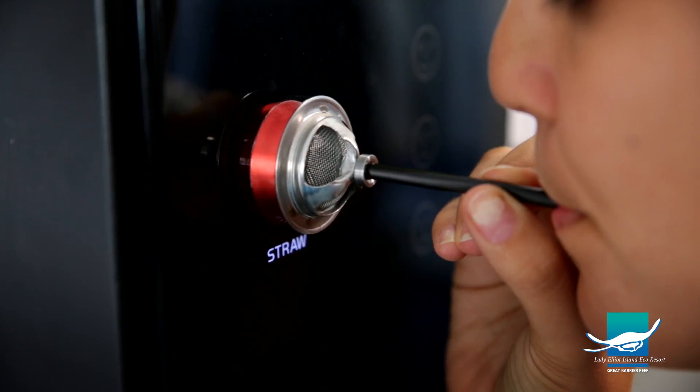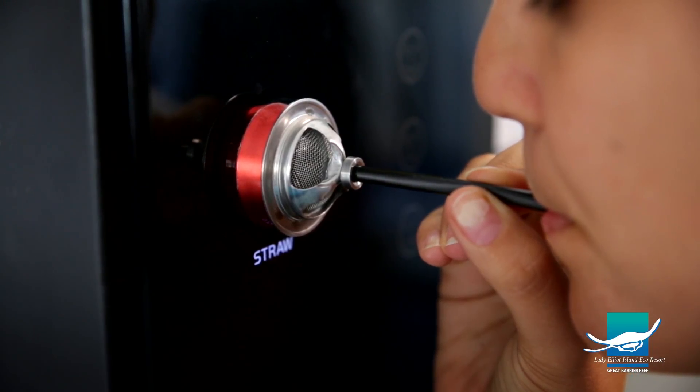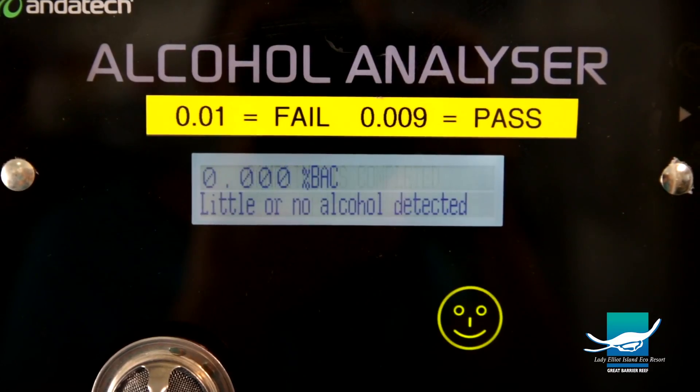Before each shift, every team member must blow into our breath test machine and ensure that they have a reading of 0.00 before starting work for the day. We're not a party island — we want to attract people who care about the environment and who want to make a difference.